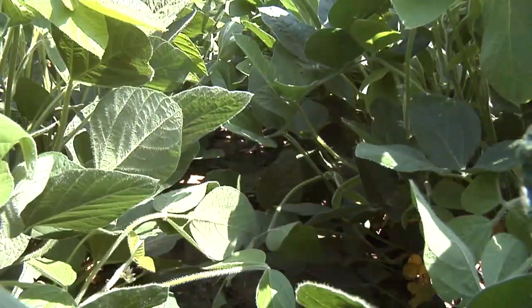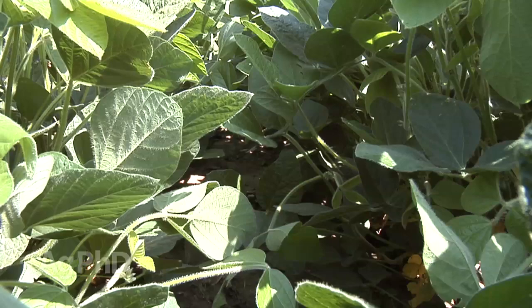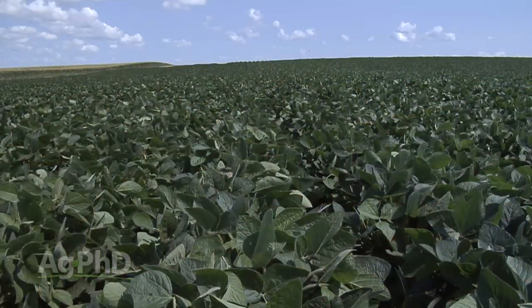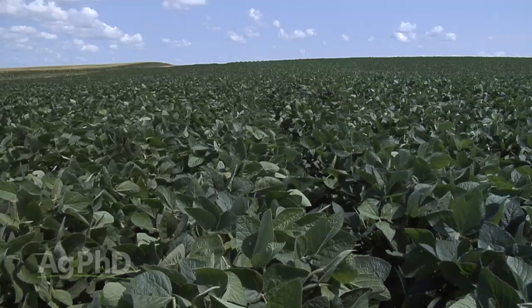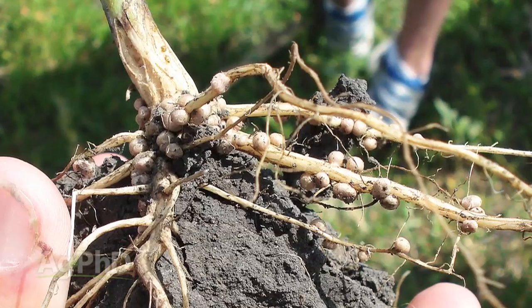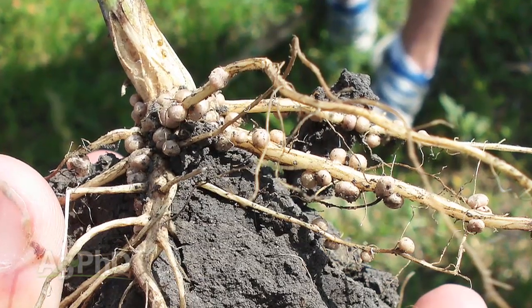During our Farm Basics time today we're going to talk about soybeans in particular and their nodules. With legume plants, one of the great things about them is they can produce a lot of their own nitrogen. Plants always find their own food to some degree — they'll find whatever nutrients are in the soil as much as their root system can explore of the soil anyway.